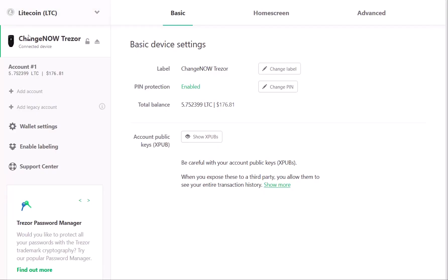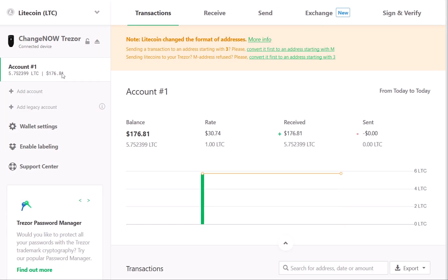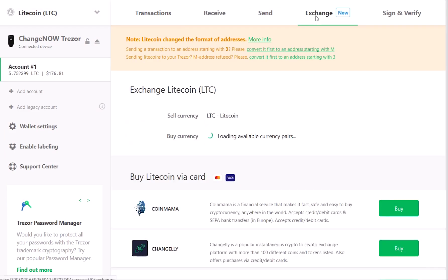Open up your Trezor wallet. Here we have some Litecoin that we will be swapping to Bitcoin. Open up your LTC account and navigate to the Exchange tab.